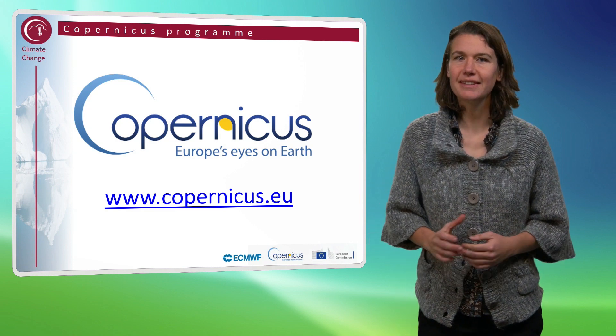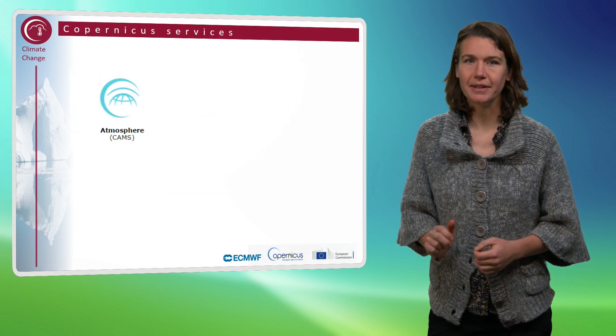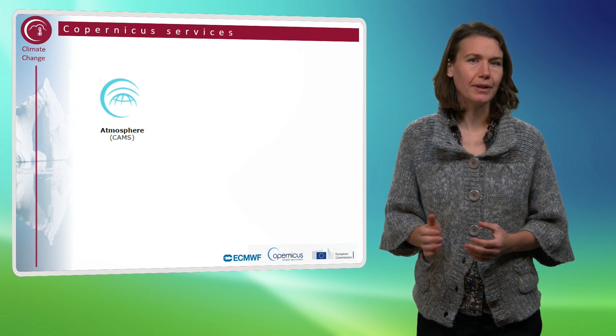Let me shortly introduce the six different thematic information services within Copernicus. The Copernicus Atmosphere Monitoring Service provides continuous data and information on atmospheric composition, for example on air pollution.